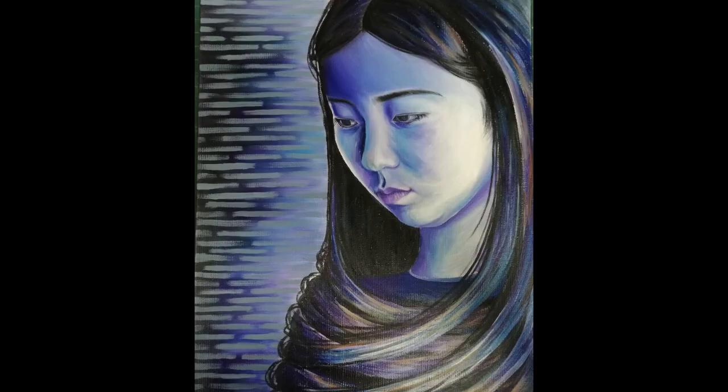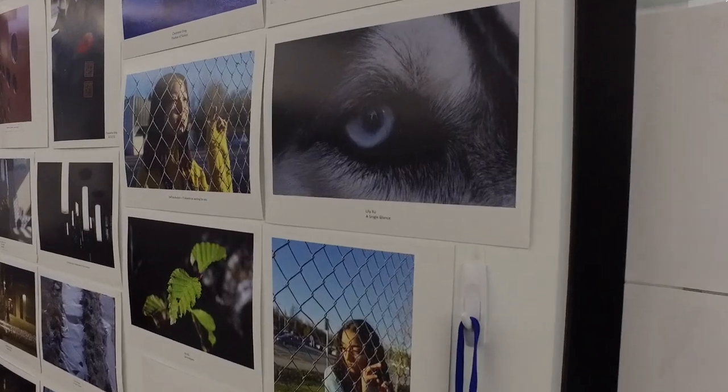If you want to challenge yourself and create an art portfolio for art school, go into the Ivy program. Whatever your choices are, we have an art program just for you. And let's get real — you need art just to get through the day. Always.